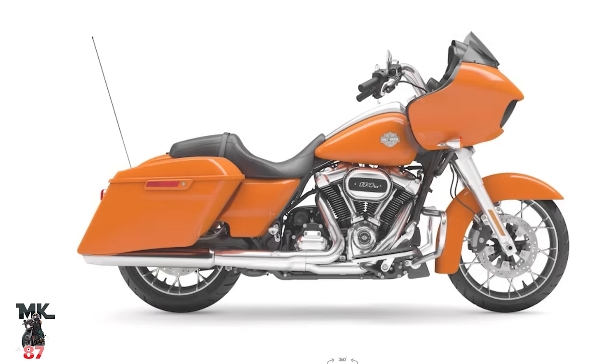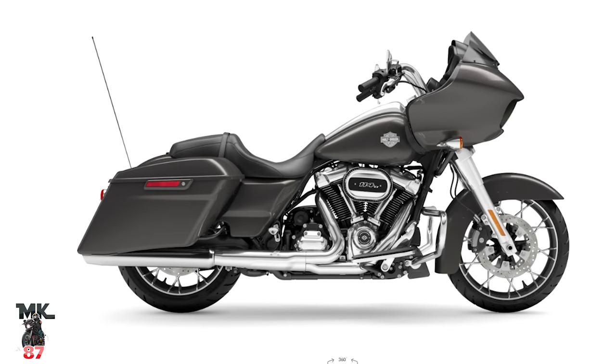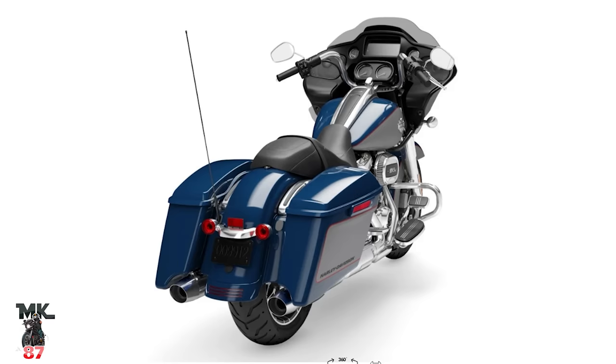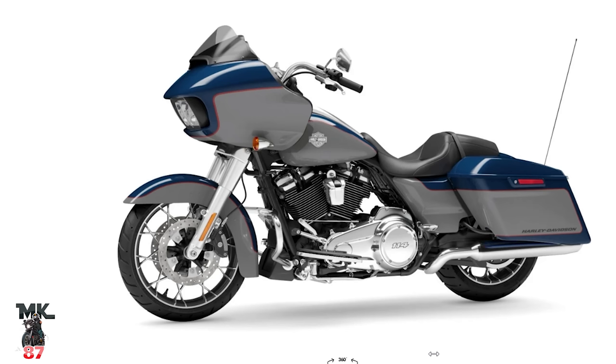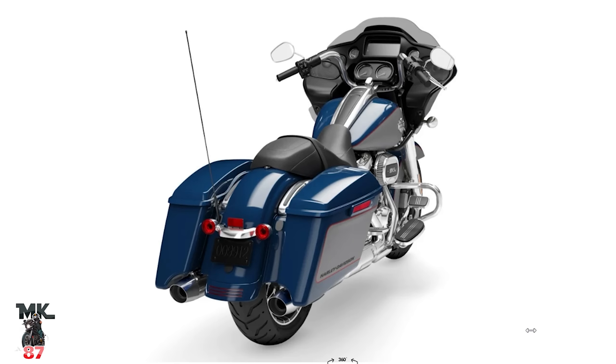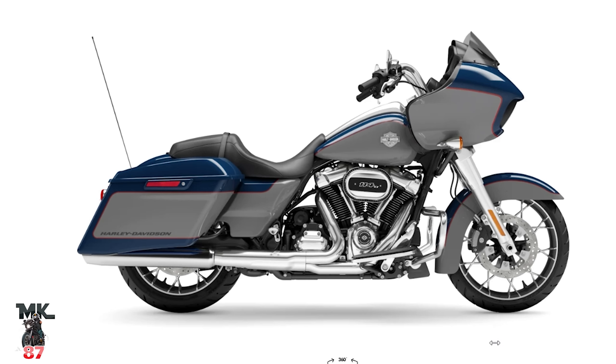The Road Glide Special is going to have a lot of colors. We're going to have vivid black, Baja orange — I love that Baja orange, really nice — then gray haze with chrome finish, bright billiard blue, and billiard gray with chrome finish. The special comes in chrome or all blacked-out components. I'm really liking this two-tone gray and blue color. It kind of reminds me — I'm going to say just gray and blue because I'm a Yankee fan — and it has that little hint of red pinstriping to separate both colors, which I do like.